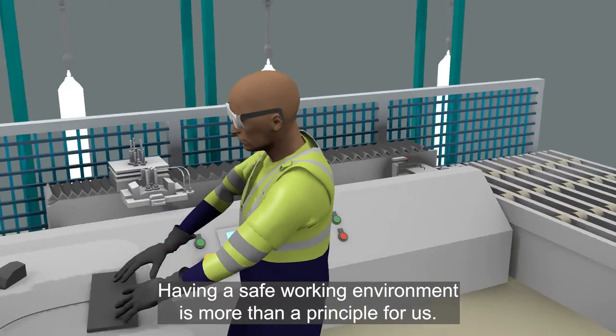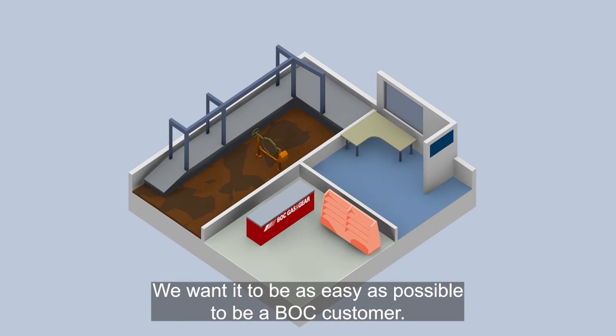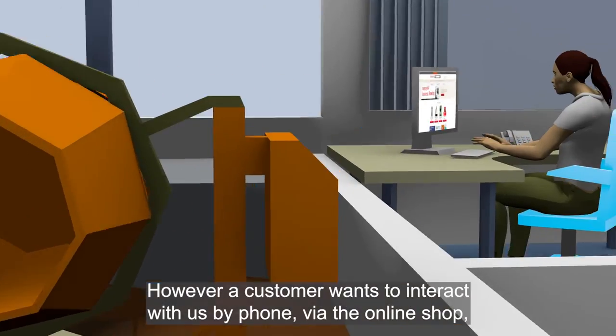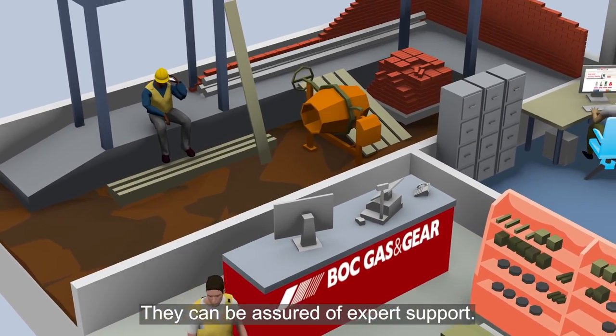Having a safe working environment is more than a principle for us — it's the way we do business. We want it to be as easy as possible to be a BOC customer. However a customer wants to interact with us, by phone, via the online shop, or by visiting one of our nationwide gas and gear or agent stores, they can be assured of expert support.